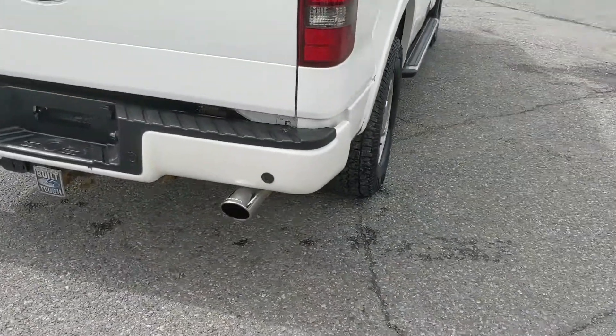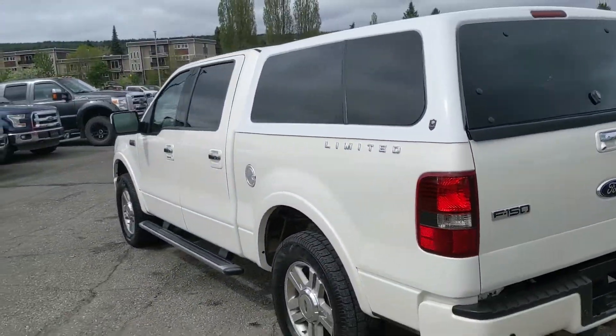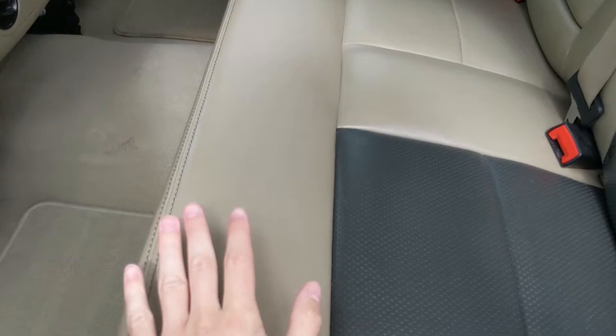It does also have a modified Roush exhaust on the back, and it's freshly detailed so it's nice and clean. But let's take a look inside — starting at the back, where you have seating for 3 comfortably with a nice full leather interior.